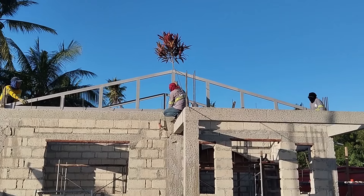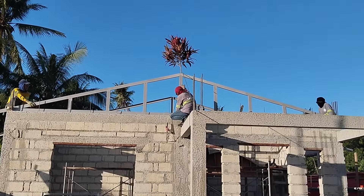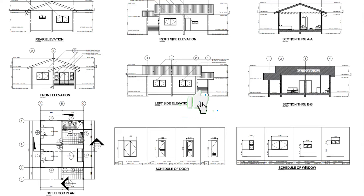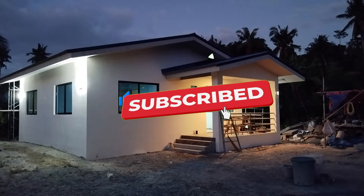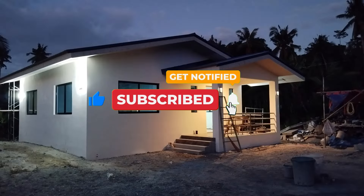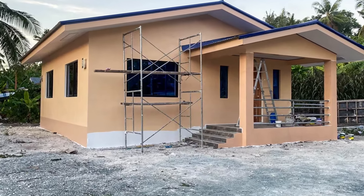If you think I missed anything or if you have feedback on the prices, feel free to leave a comment below — it's always great to hear from others who've had experience building in the Philippines. Thanks again for watching, don't forget to give this video a like, subscribe to the channel for more content, and I'll see you again in the next video from the Philippines.